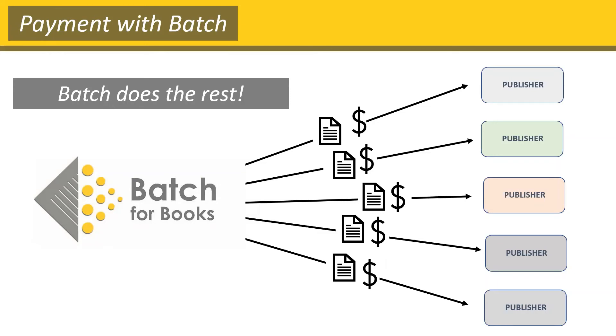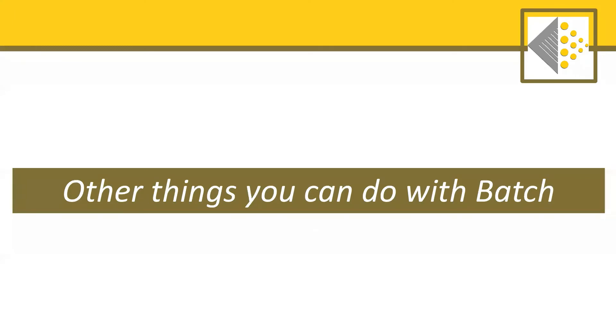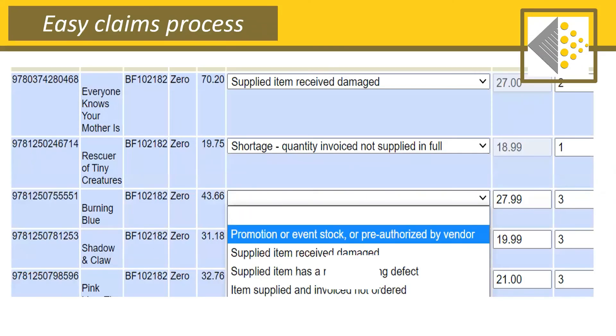In addition to the basic Batch functions, there are a few other things that Batch users are able to do. The first is that you're able to make claims for damages and shortages. On Batch, it takes no more than a minute to submit a claim to the publishers. A record of that claim is created on Batch so you can track it, and you can know when credits have been processed for those claims when they get transmitted back to Batch.